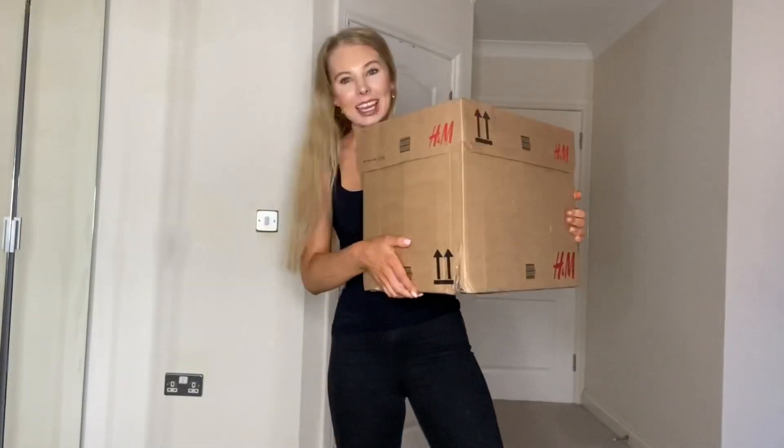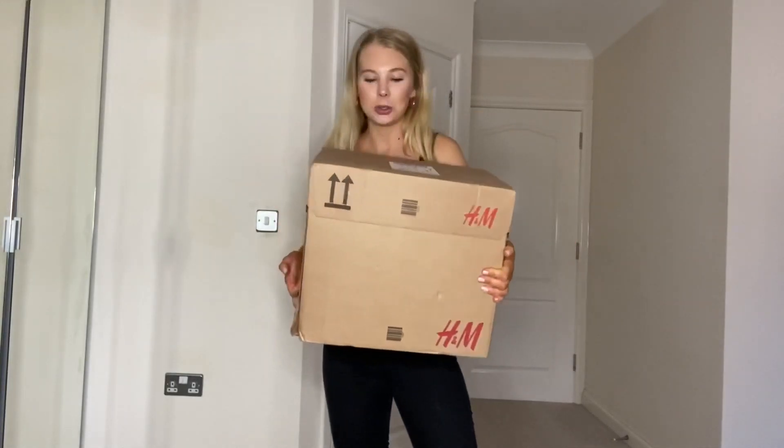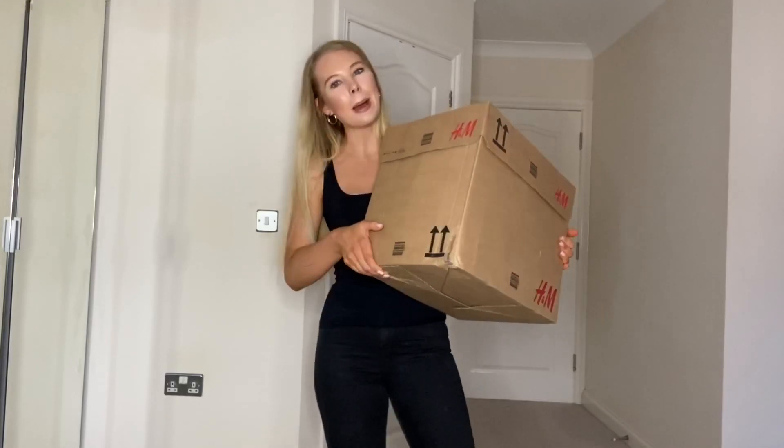Hey guys, welcome back to my channel and thank you so much for joining me for another video. I am really excited today because we've got a huge H&M autumn haul. Let me just show you the box — it's so big it's come in a box, and I've literally never received an H&M order in a box. So this is one mammoth of a haul and I've got some absolute goodies. I'm so happy.